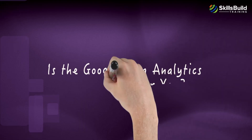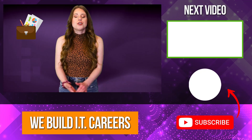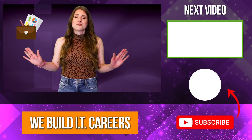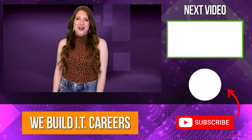Is the Google Data Analytics Certification for you? With booming demand and a talent shortage in the data analysis domain, the Google Data Analytics Certification remains one of the best and most cost-effective ways to enter the market. Check out the video on the right for more videos to help you develop your IT career.